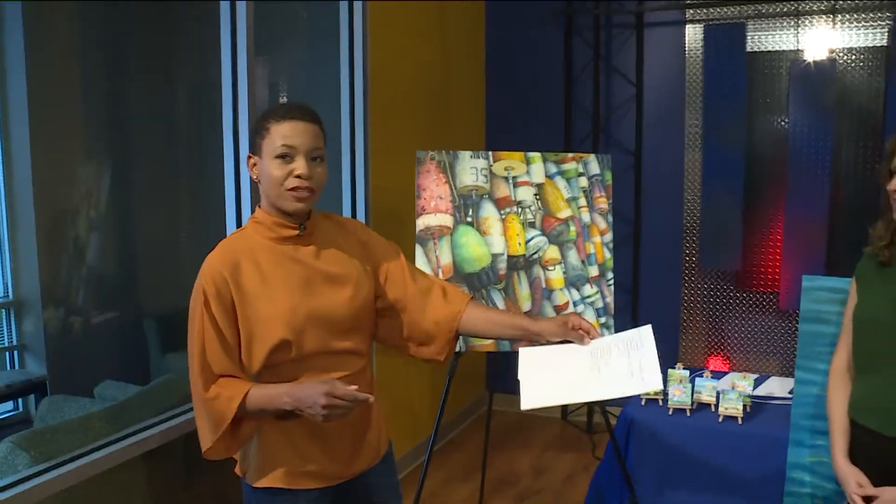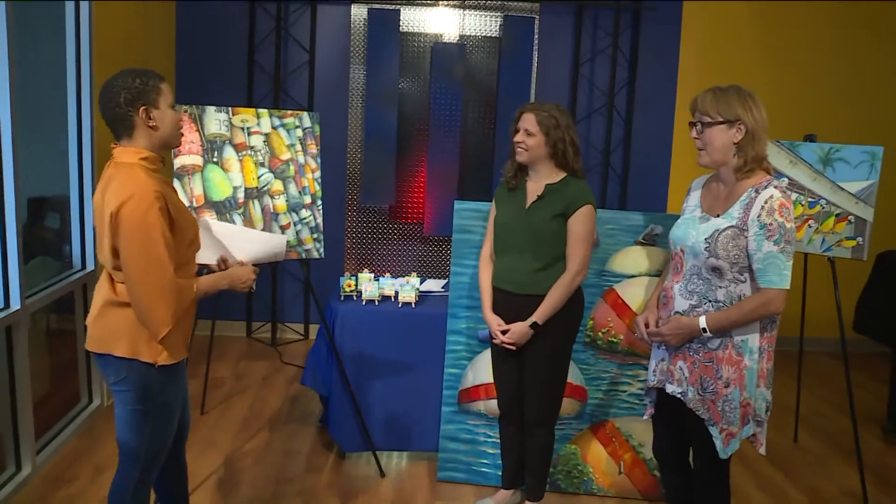All right, thanks so much for that forecast, Chris, because we have a lot going on this weekend. From Art in the Park, we have Elizabeth Brennan — she's a board member — and we also have Terry Meyer, she's an artist here. We're going to start with you, Elizabeth.